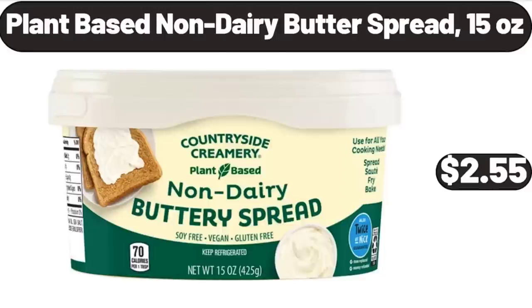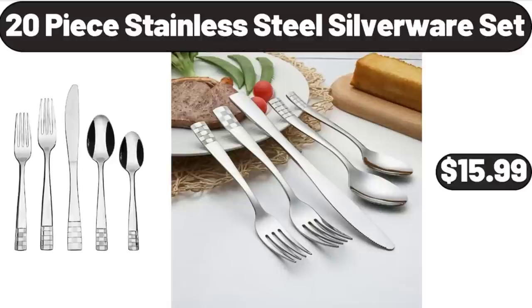Plant Based Non-Dairy Butter Spread, 15 oz, $2.55. 20 Piece Stainless Steel Silverware Set, $15.99.